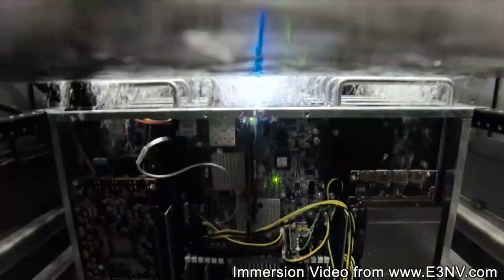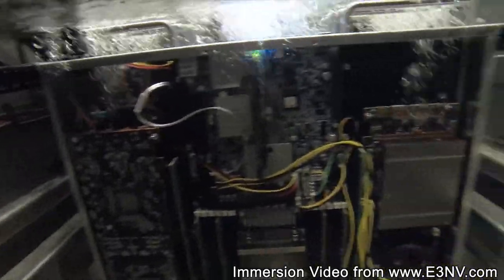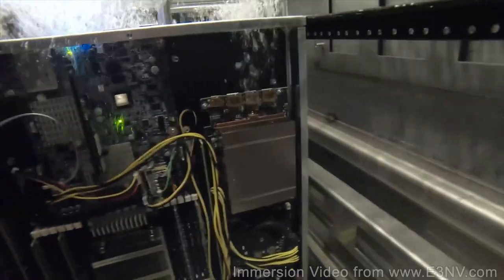However, there's a better way. Immersion cooling works by directly immersing servers in a non-conductive fluid. Here's an example of an operating server in just such an environment. This cooling method is enormously more efficient — just the heat transfer from the server to the fluid is 20 times more efficient than air.